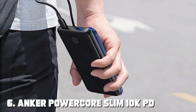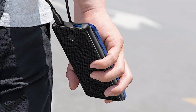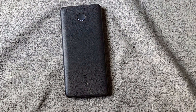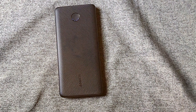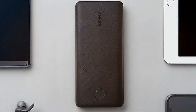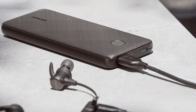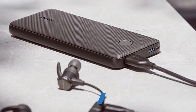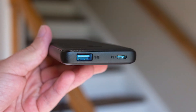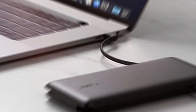The number 6 position is held by the Anker PowerCore Slim 10K PD. Anker is renowned for its quality, and this power bank lives up to the reputation. The slim and stylish design easily fits in your pocket or bag, making it highly portable. The PowerCore Slim 10K PD features Power Delivery (PD) technology, which means it can charge your devices at lightning speed. Its 10,000mAh capacity ensures your devices stay charged throughout the day. The build quality is exceptional with a robust and durable exterior that can withstand everyday wear and tear, ensuring it lasts for years to come. In terms of usability, the Anker PowerCore Slim 10K PD is incredibly user-friendly — it has a single USB-C and USB-A port, making it compatible with a wide range of devices.